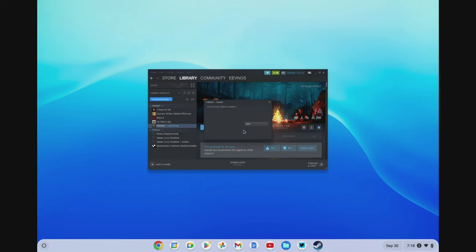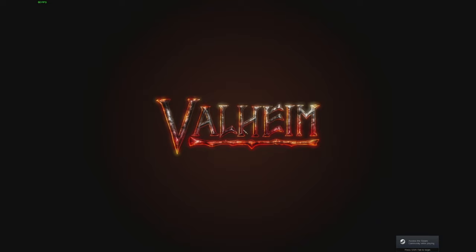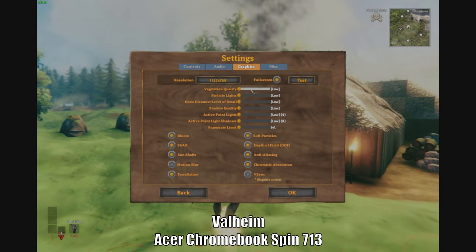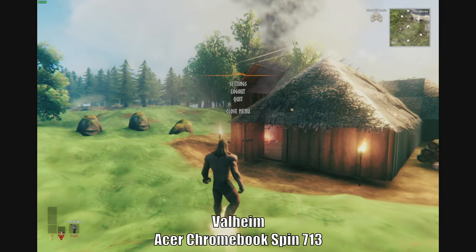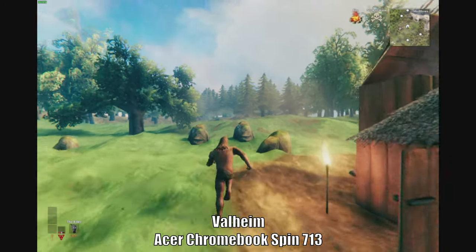Next up is Valheim, and that just launched with no problem — I didn't have to mess with any launch settings. I did again reduce to a lower 3:2 aspect ratio resolution and set most settings to low, and I'm getting right around 35 to 40 fps in Valheim. Extremely playable; even with those low settings it looks really great and it's a very good experience.